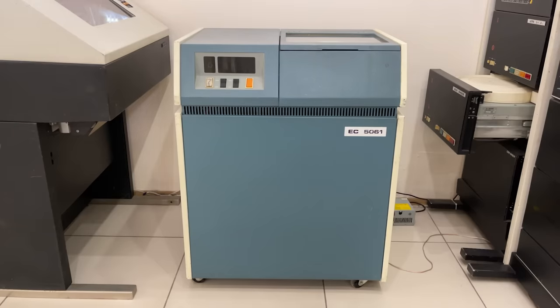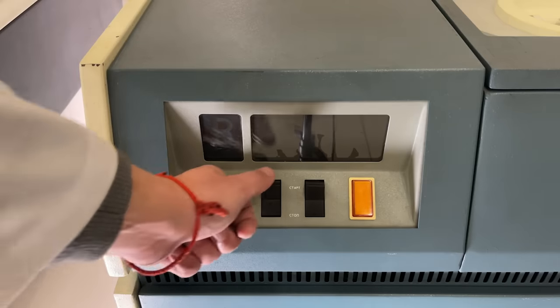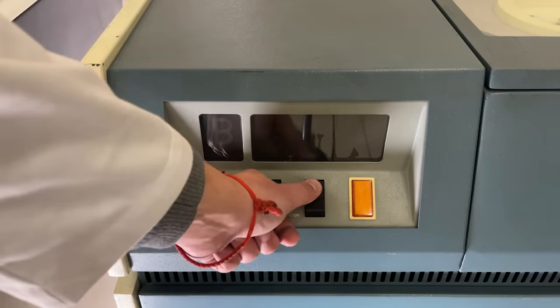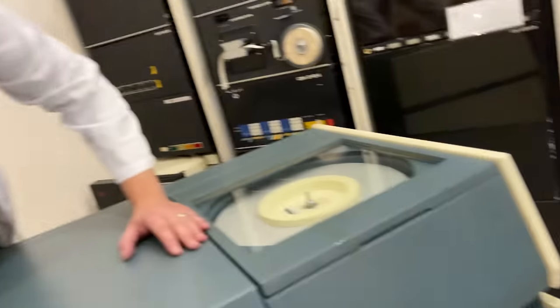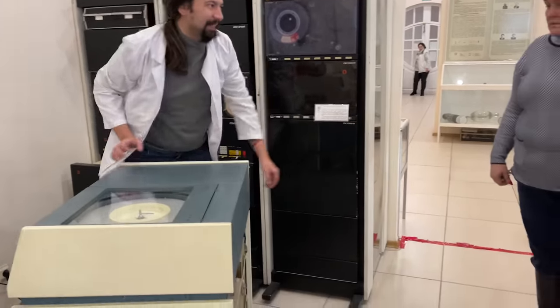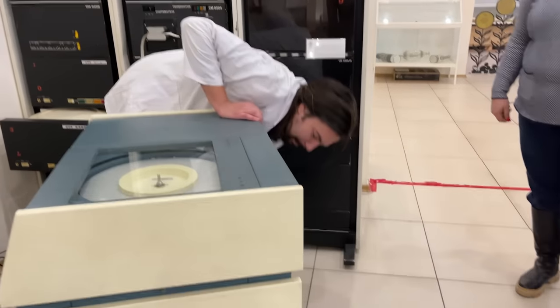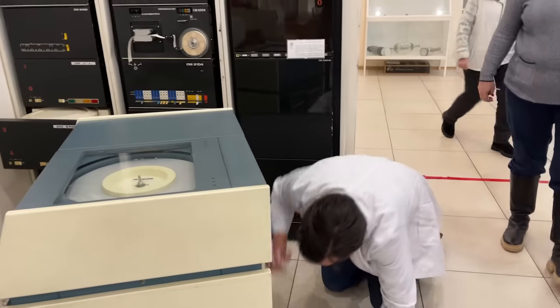We were interested in the ES5061 hard disk drive. As its name suggests, it was designed for ES-OVM Soviet IBM 360 clones, which were the base foundation of nearly all computer data centers in the USSR in the 70s and 80s. The word 'clone' should not mislead you, because they cloned the architecture while the electronics was developed from scratch. Of course it was not as good as the original, but it worked.